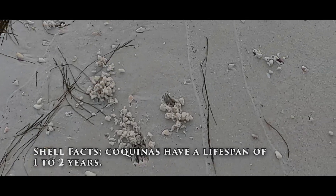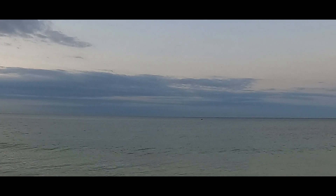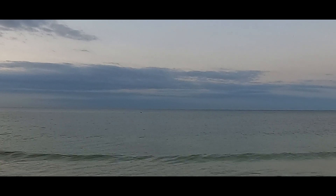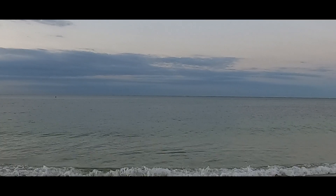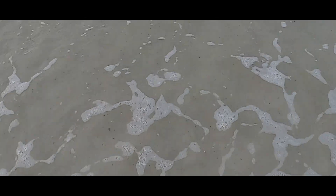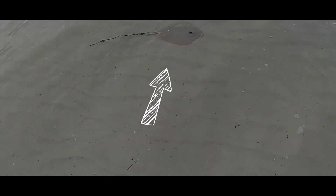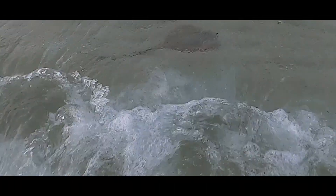Look at all the coquinas! Folks, this is just amazing to be out here this morning. I had to stop right here — I saw a dolphin come up. Just look at the water, it's still warm. Look how clear it is. There's a ray — let's see if y'all can see it. Right at the top there. Wow, they're fast!